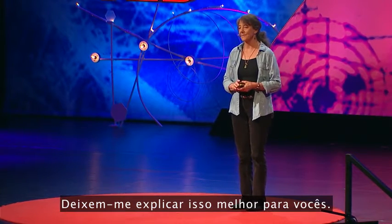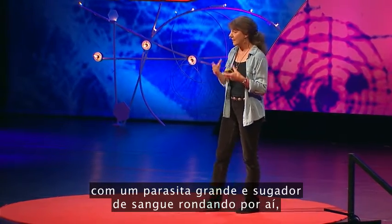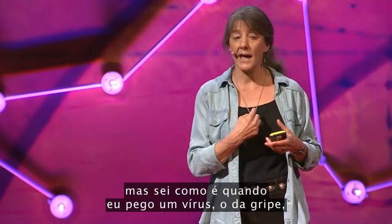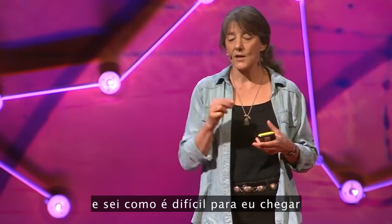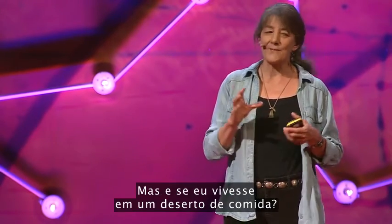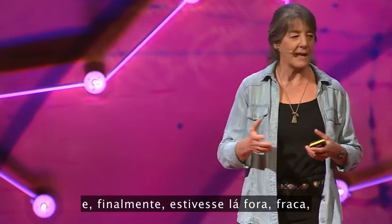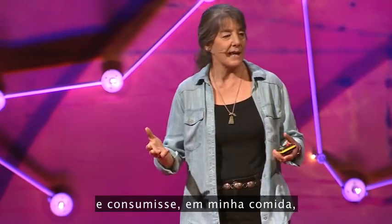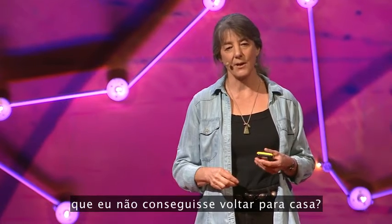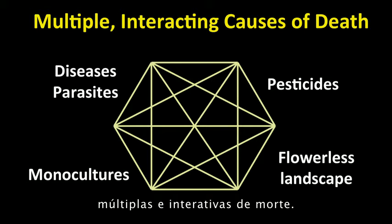Let me put this all together for you. I don't know what it feels like to a bee to have a big blood-sucking parasite running around on it, and I don't know what it feels like to have a virus. But I do know what it feels like when I have the flu, and how difficult it is to get to the grocery store to get good nutrition. But what if I lived in a food desert? And what if I had to travel a long distance, finally got my weak body out there, and consumed in my food enough of a neurotoxin that I couldn't find my way home? This is what we mean by multiple and interacting causes of death.